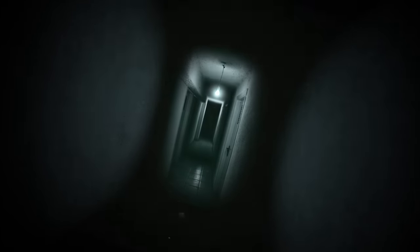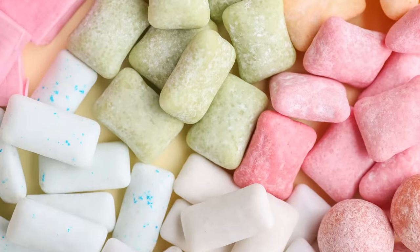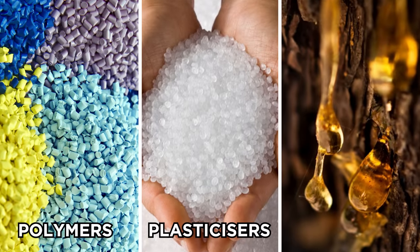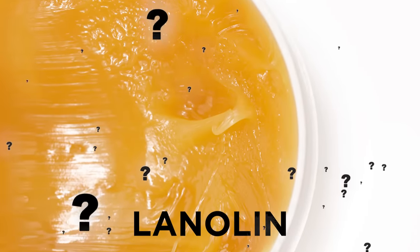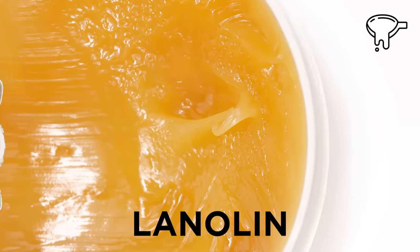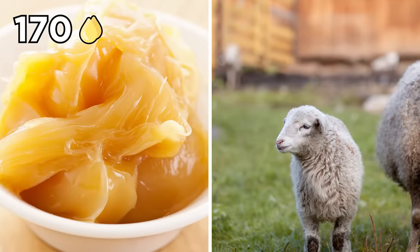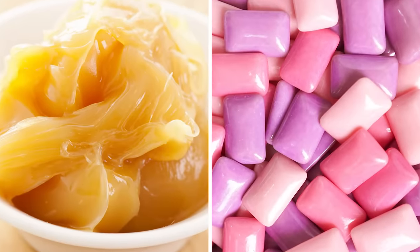Chewing gum. When you're chewing gum, you probably assume it's a fairly innocent way to keep your jaw busy. However, behind that long-lasting chewable innocence lurks the unsettling truth: sheep. In order to make chewing gum, there needs to be a gum base. This is typically made up from a mixture of polymers, plasticizers, resins, and a slightly more peculiar ingredient — lanolin. It's an oily secretion produced by the sebaceous glands of sheep. Composed of 170 fatty acids, lanolin helps keep the sheep's wool and skin waterproof. It reportedly contributes to the soft chewable texture of gum.